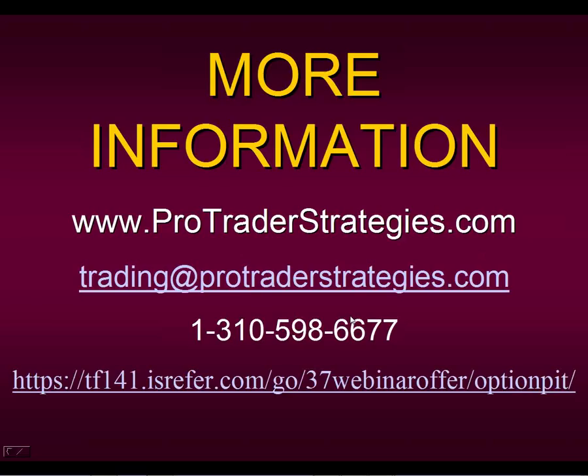Judy asks if this is being recorded — yes it is. We record all of our presentations. If you aren't able to stay for the entire Q&A you can request a link to this. But remember, the special $37 offer is not lasting long — only around for a day or so.